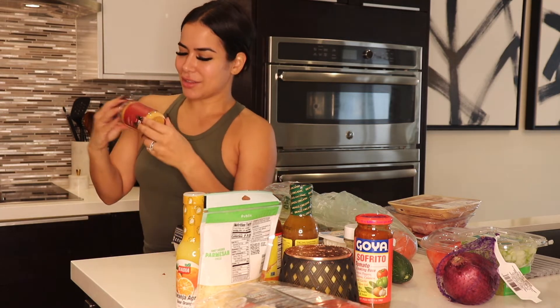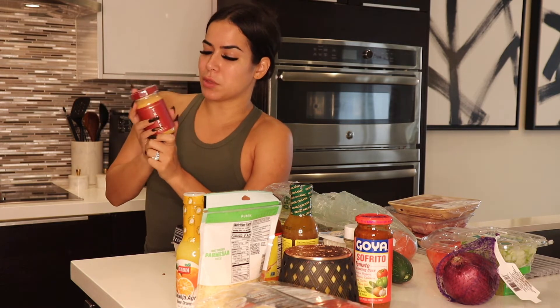Alright guys, I'm sorry about the vacuum — my cleaning lady is here and she's cleaning. I got this truffle spicy mayo. I've tried this brand before and I like a lot of their products, so I'm hoping I like this. I've never tried this one specifically, but I mean, it's spicy mayo truffle — it needs to be good.